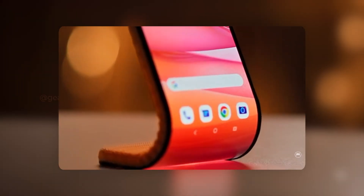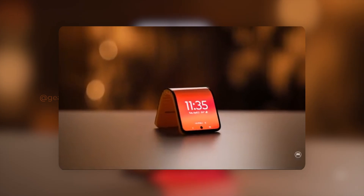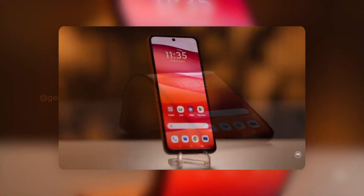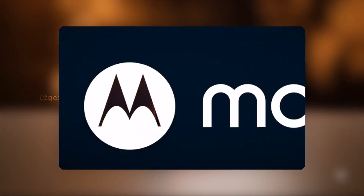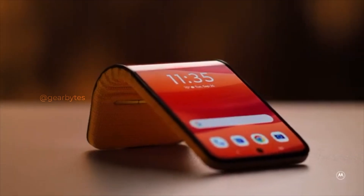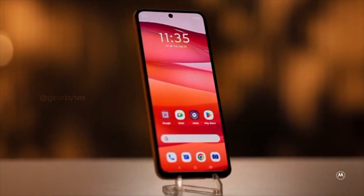The possibilities are endless. What's truly fascinating is that this conceptual prototype offers a full Android experience, just like any other smartphone on the market. It's a complete package for web browsing, video streaming, and socializing. Imagine having a device at your wrist for quick photos, selfies, or handling calls and emails without the hassle of pulling out your phone from your pocket. It's a game-changer.